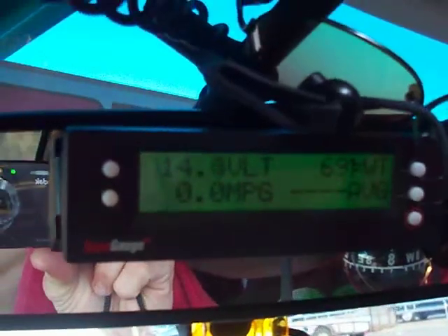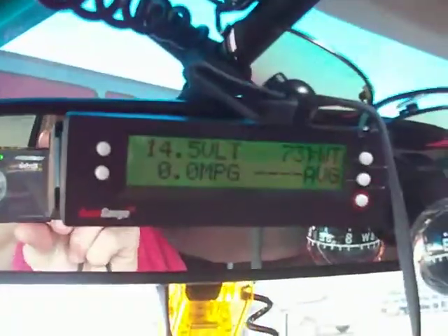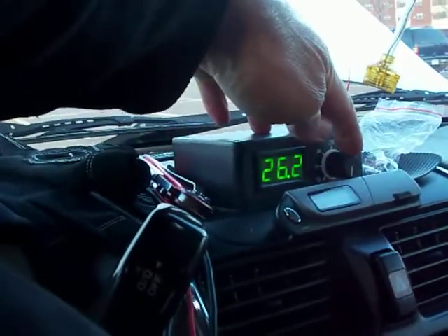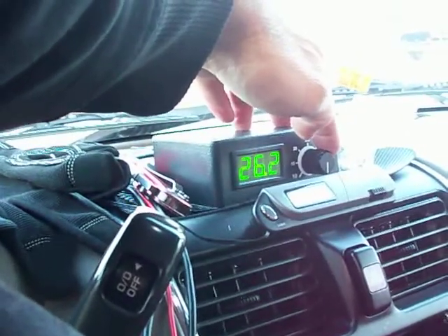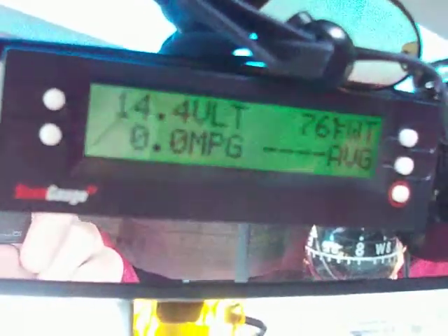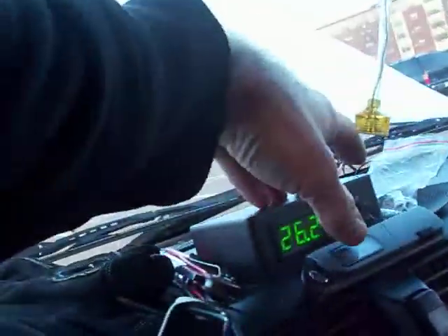Here we are, part two of this morning, November the 1st, 2012, showing you some data from the Green Fuel H2O HHO system. Got it set wide open right now — it's running at 26 amps. The alternator's putting out 14 volts and we're up to 76 degrees engine coolant.